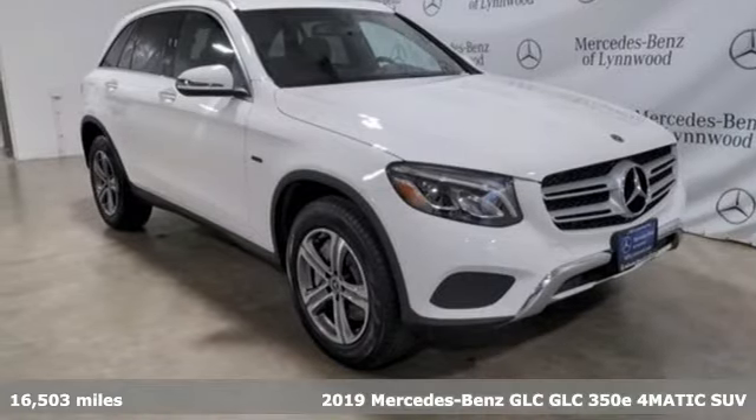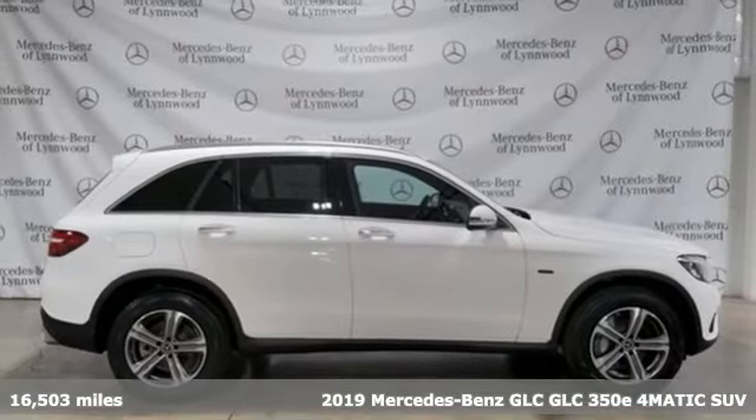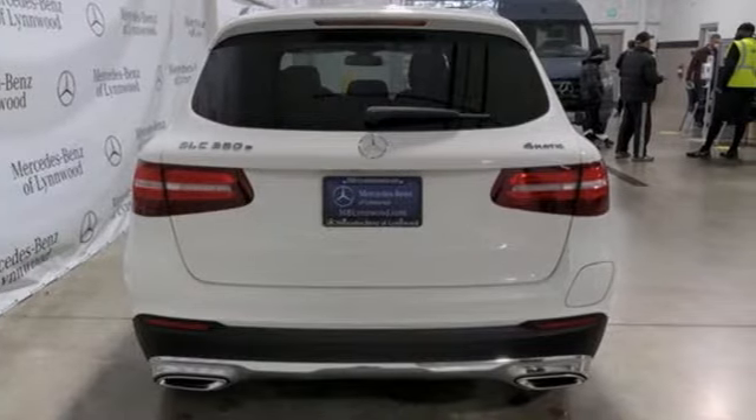It's a certified 2019 Mercedes-Benz GLC. The shape ignites your passion for driving and the engine delivers on the promise. It's equipped for all your driving needs and wants.